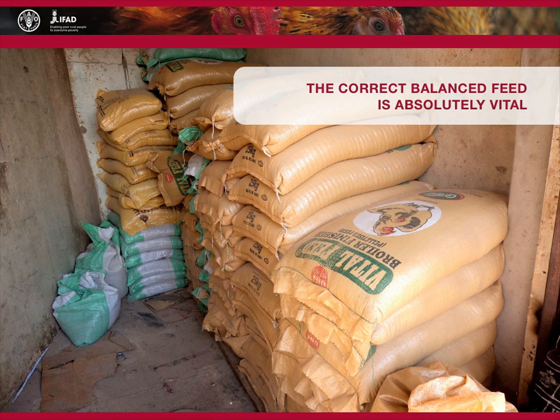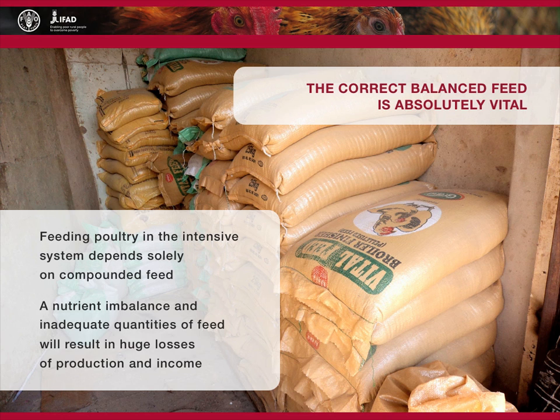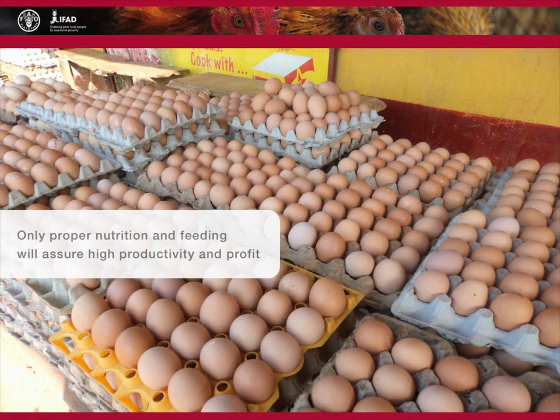It is very important to remember that correct balanced feed is absolutely vital in intensive poultry production systems, both large and small. Feeding poultry in the intensive system depends solely on compounded feed. A nutrient imbalance and inadequate quantities of feed will result in huge losses in production and income. Only proper nutrition and feeding will assure high productivity and profit.